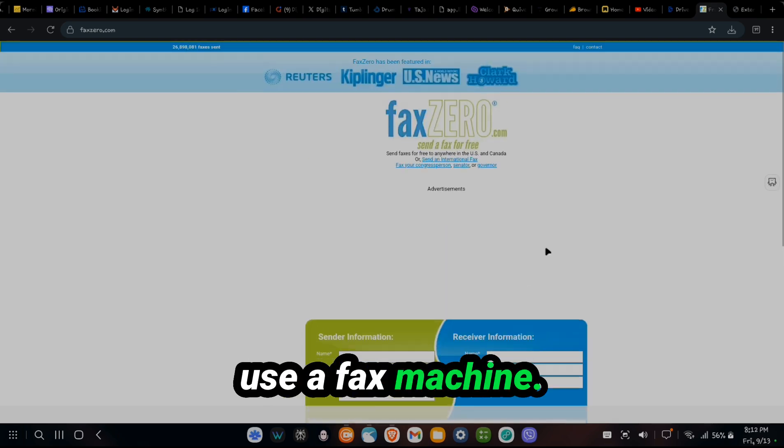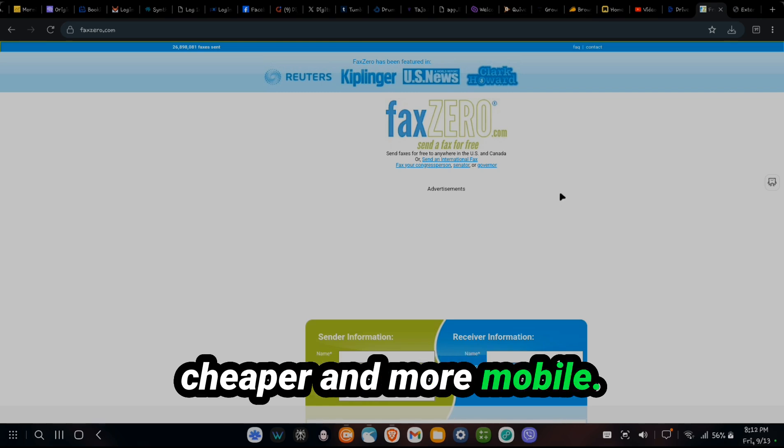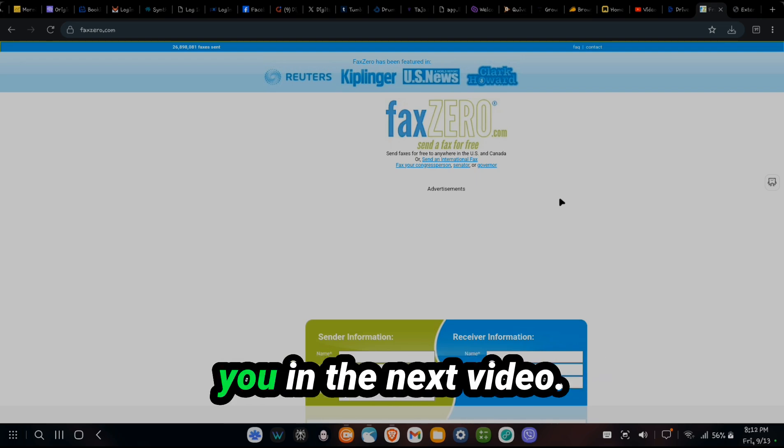If you got to use a fax machine, don't buy one — just use this. It's simply almost as easy as typing an email: you input the data, attach what you need, send it, and wait for the confirmation receipt. This is for anyone residing overseas who needs to deal with government bureaucracy back in their country. It's a lot quicker, a lot cheaper, and more mobile. I hope this video was helpful. If it was, please hit the like button. Thank you so much for watching, and I'll see you in the next video.